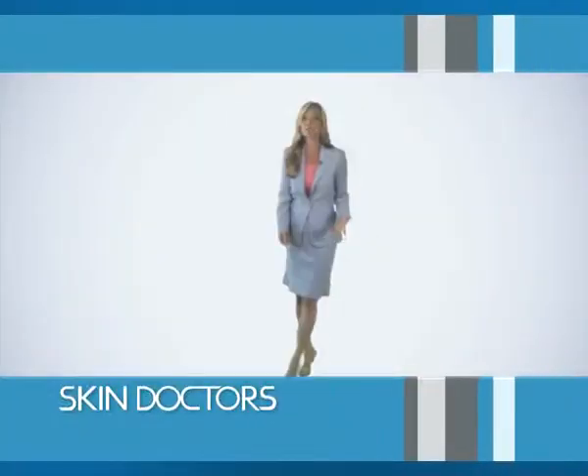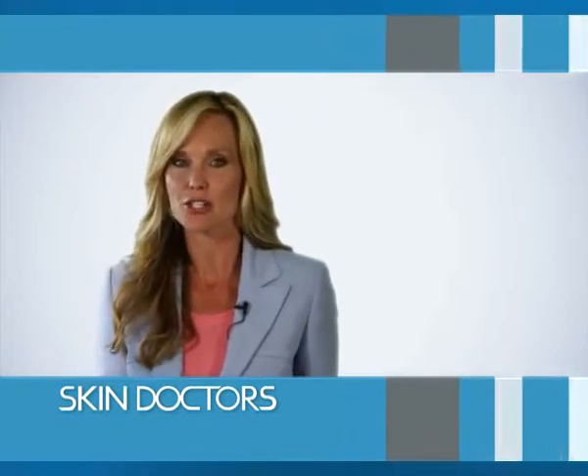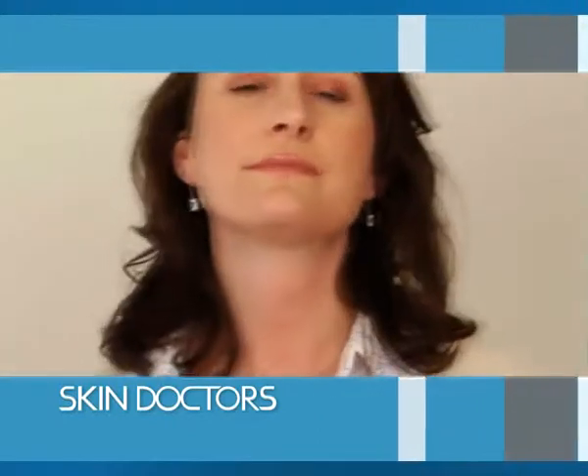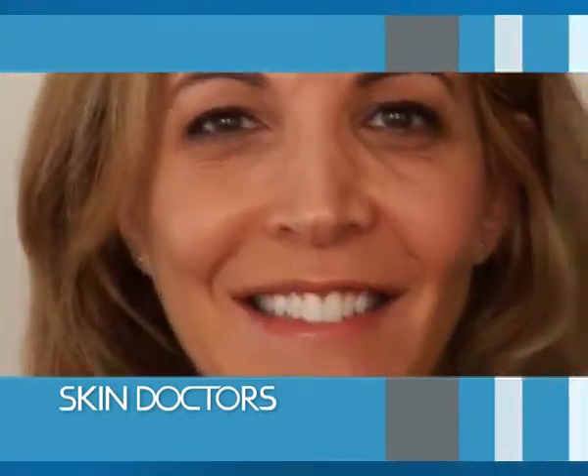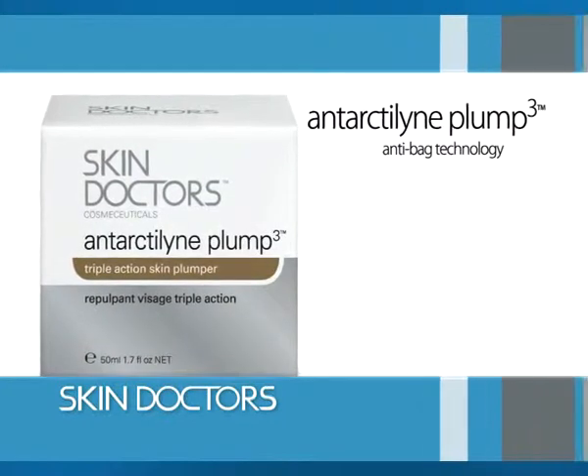Would you like to put loose-creased, aging skin behind you? To get all the benefits of collagen injections with no needles, no doctors and no pain? To look as young and beautiful as ever? Discover the revolutionary collagen alternative, Antarctaline Plum 3, by Skin Doctors.